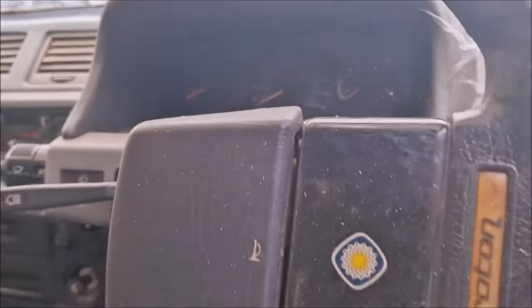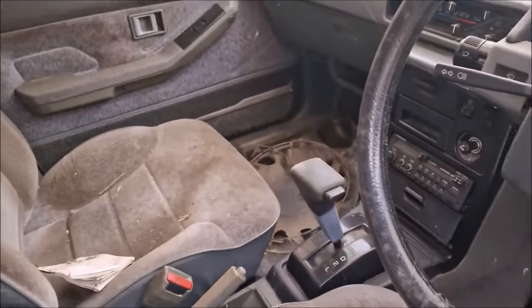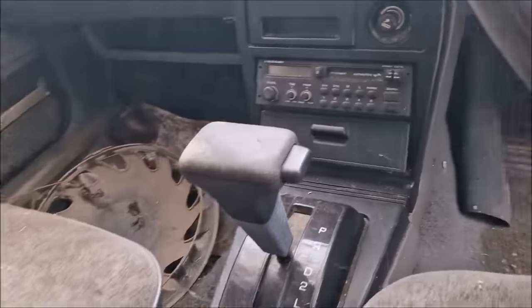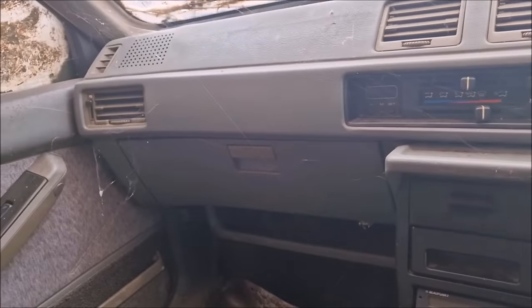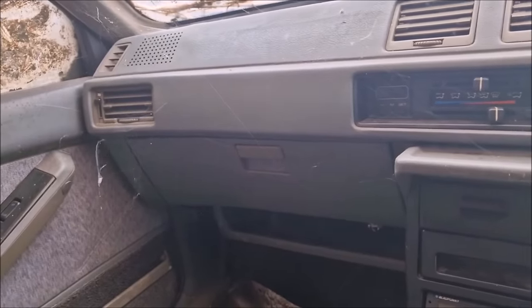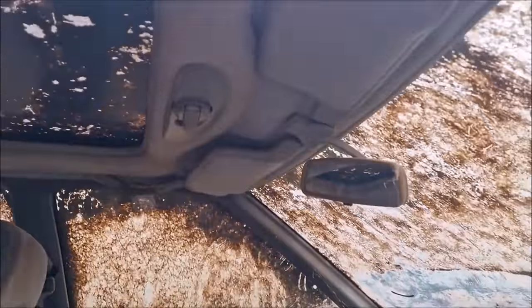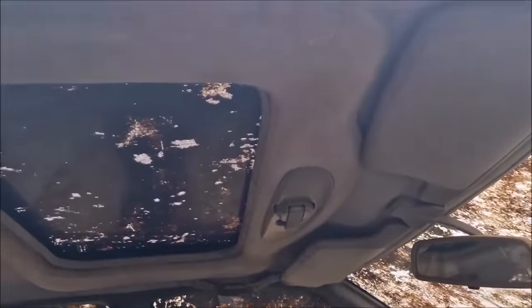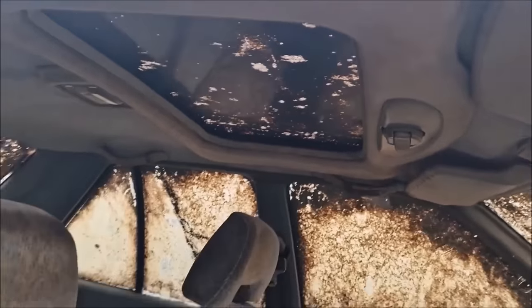87,000 miles. I will take out important bits: the stereo, this console, and stuff that people want. Will I reuse the seats? No, because they're very grim. I wonder what's in the glove box. Let's have a look at the cover around the sunroof there — it looks quite good, and they normally deteriorate.